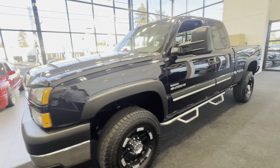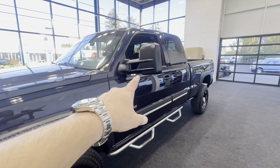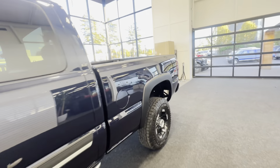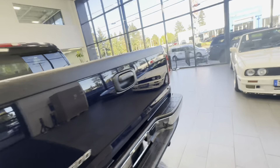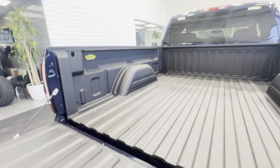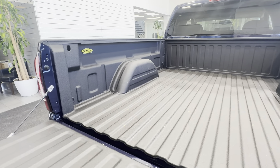Factory fender flares, extendable towing mirrors, running boards, and a very nice clean well-cared-for bed that looks like it's never been used — protected by a Linex spray-in bed liner. Yes, this truck is 18 years old, a three-quarter-ton truck that is just in a condition that looks like it just rolled off the assembly line.